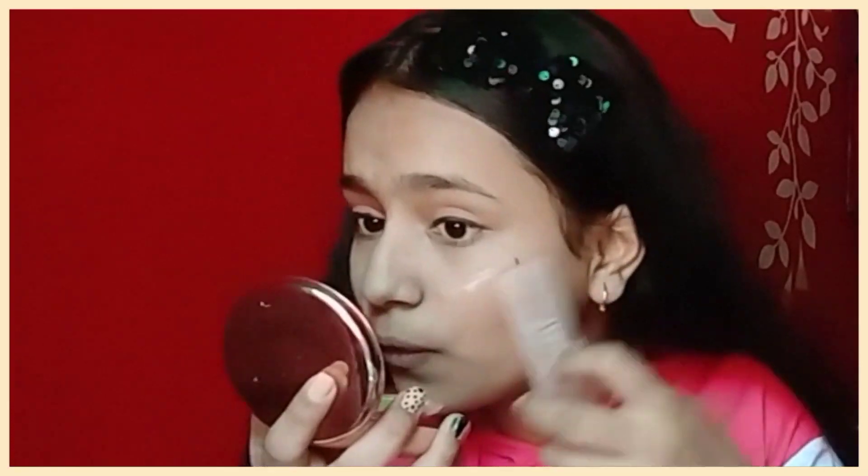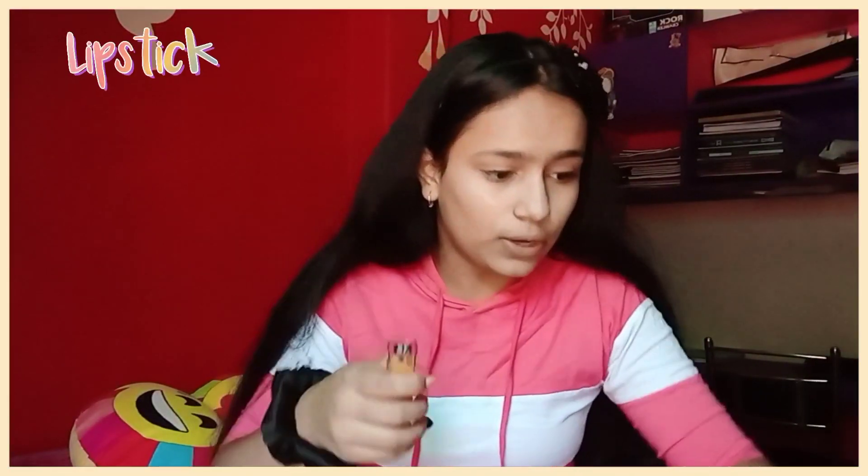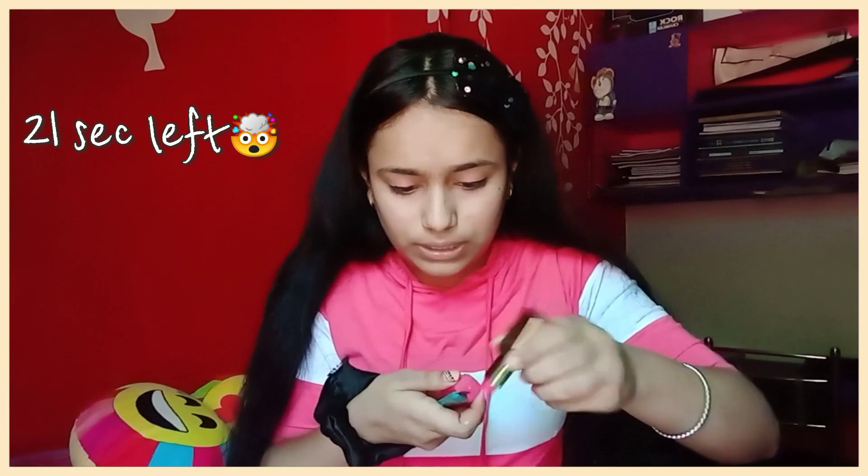I am going to put on lipstick. I will apply it using the cutter. Just 21 seconds left!